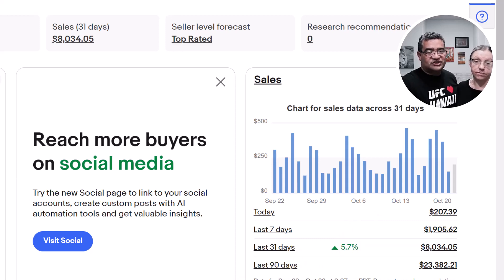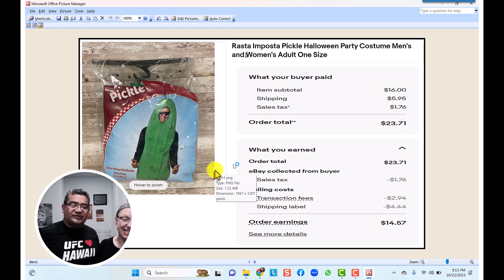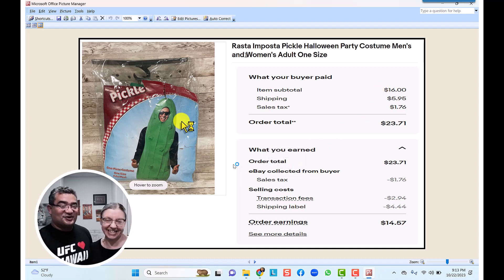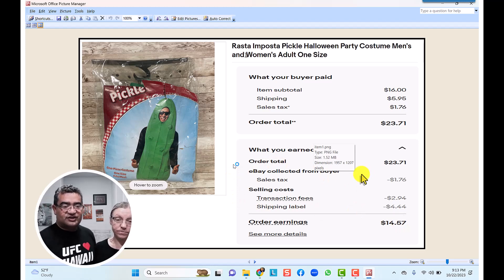The first item is the Rasta Pasta Pickle Halloween costume. I actually made a video about how to list an item on eBay through your iPhone using this item, so check the description below for that video. We picked it up at Goodwill for just a couple of dollars. We sold it for $16 with $5.95 shipping — $23 total — and after all the transaction fees we made $15 on this item.